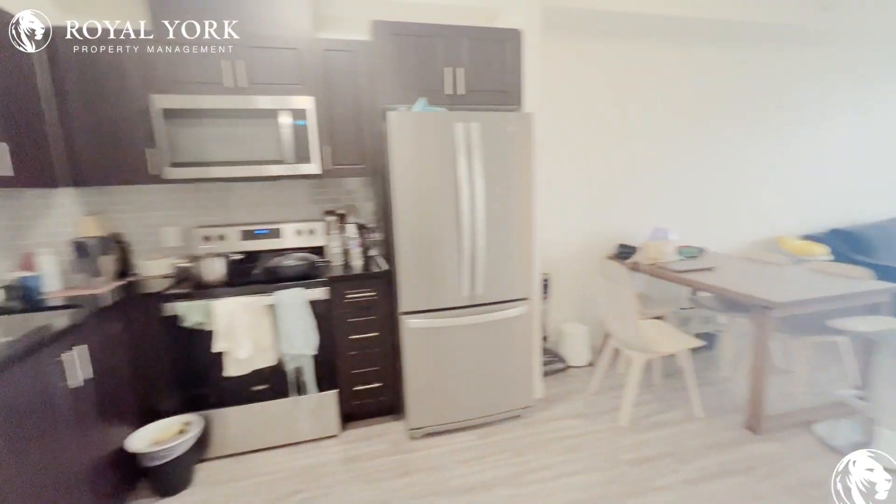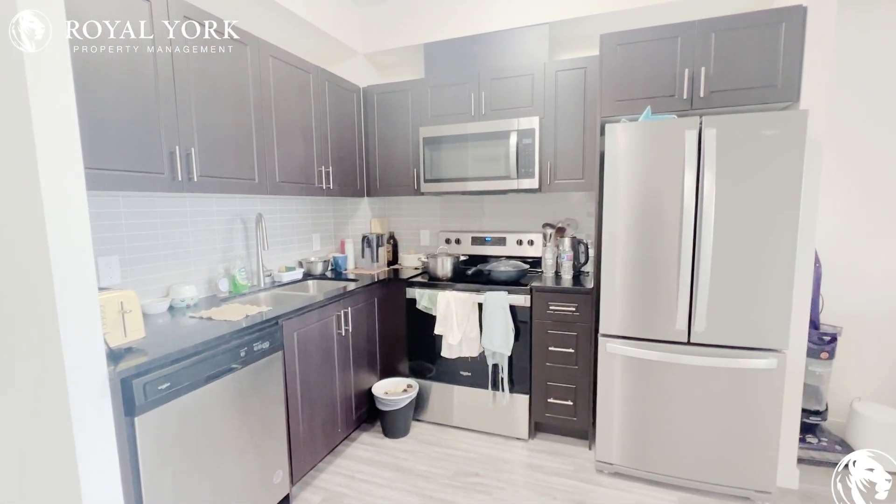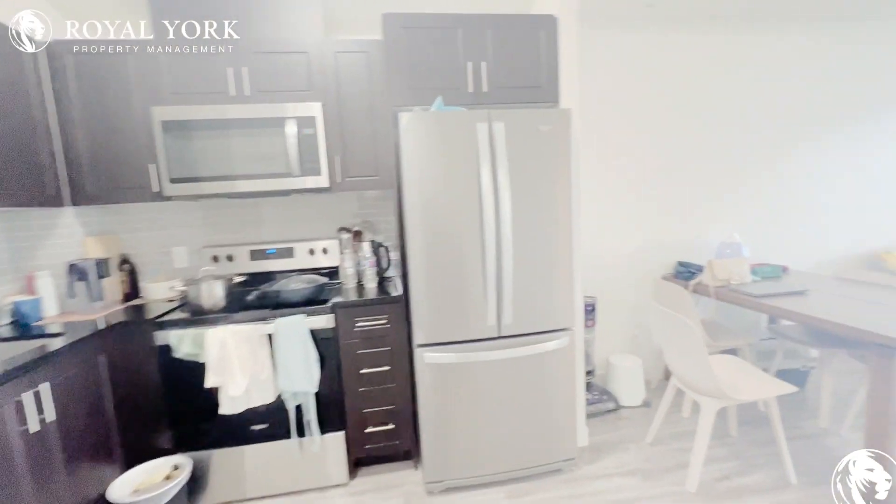As soon as we enter, we have our kitchen immediately to our left. Tons of cabinet space, lots of counter space — a very beautiful unit here.